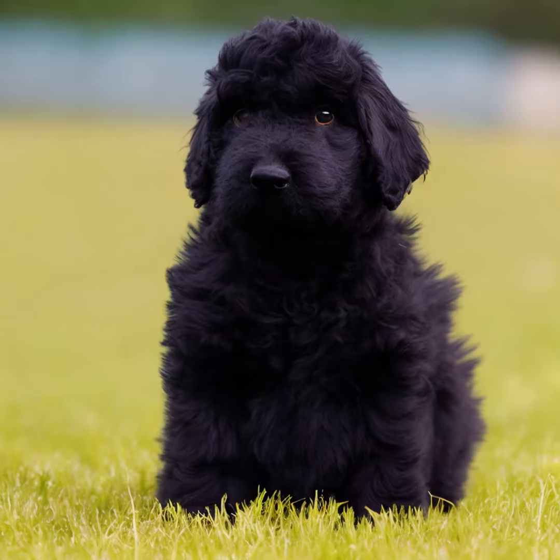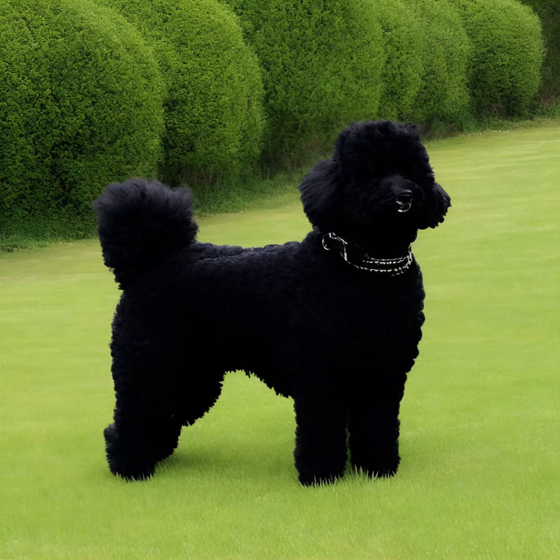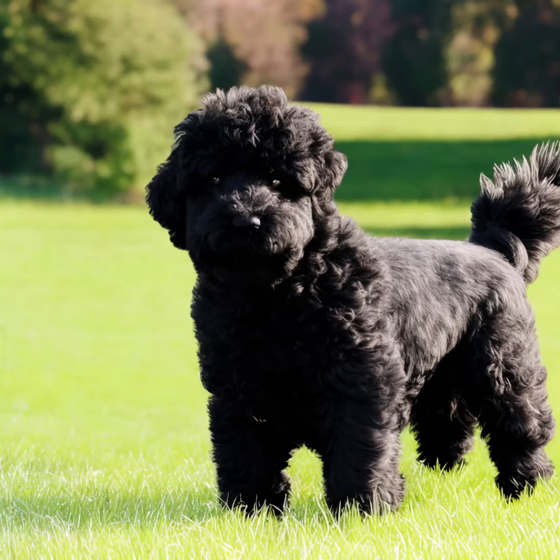Temperament: Bouviers are known for their loyalty, intelligence, and protectiveness. They are usually reserved with strangers but are affectionate and gentle with their family members. They have a strong sense of duty and make excellent watchdogs and guardians.